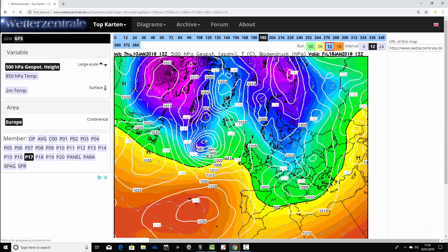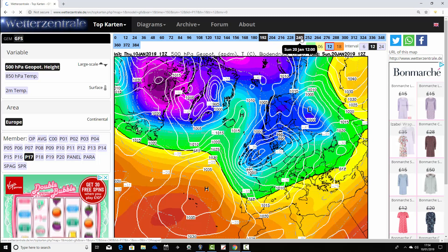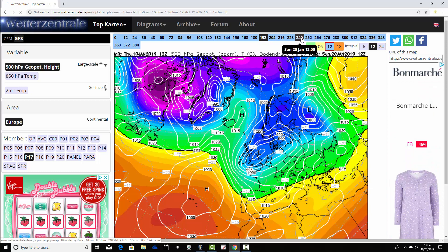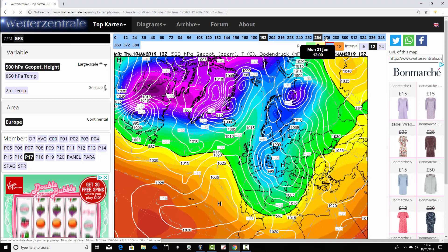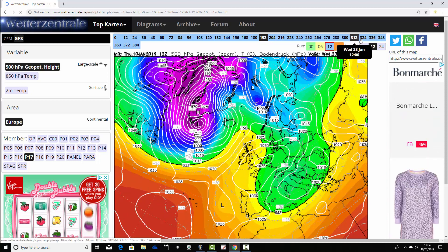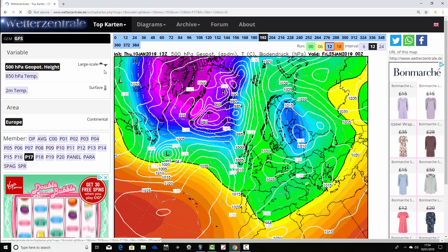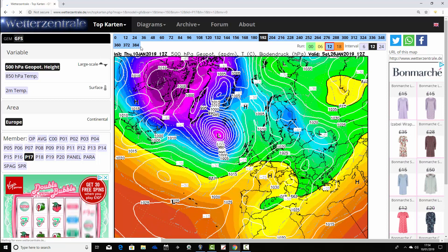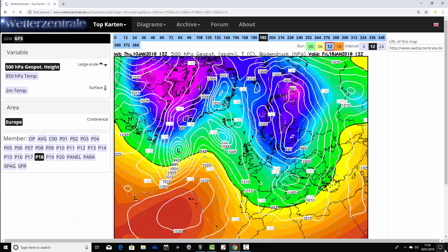Ensemble member seventeen has a very weak ridge over the country on the 18th of January — quite remarkable how many different options there are even this early. That low pressure around day ten is moving through the UK, putting down a cold northeasterly wind. We then build high pressure behind it bringing cold air — a lot of frosty, dry conditions. We then finish up trying to return to westerly, but heights are rising to the east and northeast of the country.